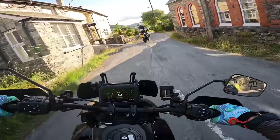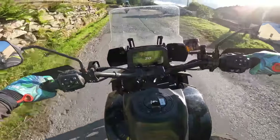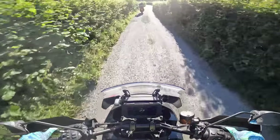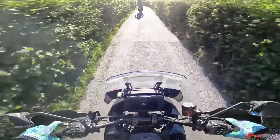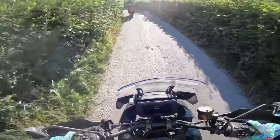They're a big 1250cc twin. They sound nice. For anyone wondering how do I get a go on one of these things - all you need is a road bike license and you can hire one.